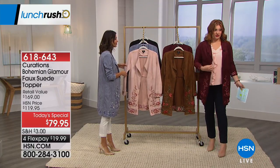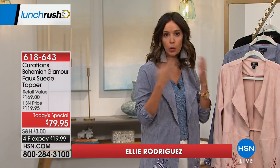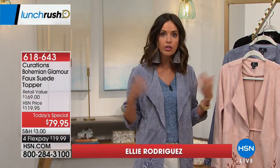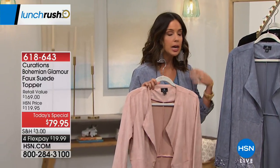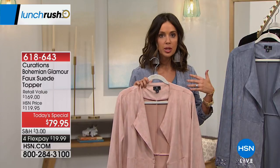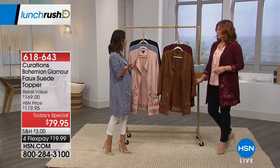Let's talk about how this all started and our design concept for this topper slash duster. We really wanted to get you something you could buy now, wear now, and that would actually transition you into fall. You can pair it with white denim and a little t-shirt to elevate the look, and as temperatures cool down, layer it with a turtleneck, sweater dress, faux leather leggings, or great boots and booties.